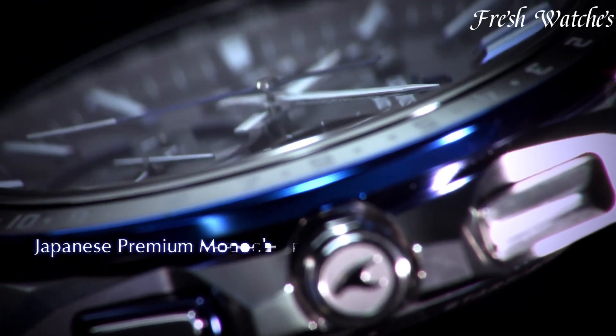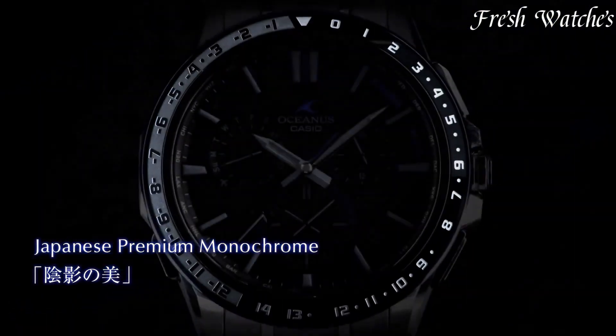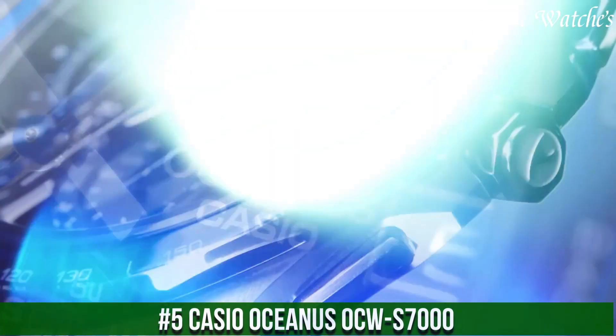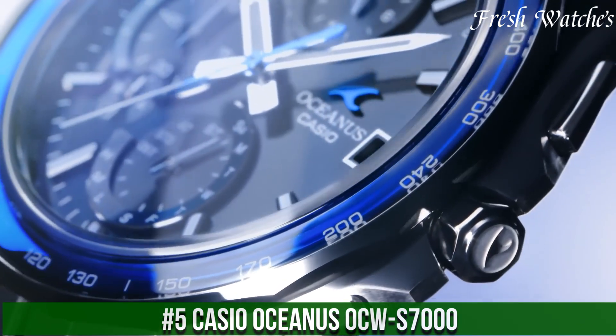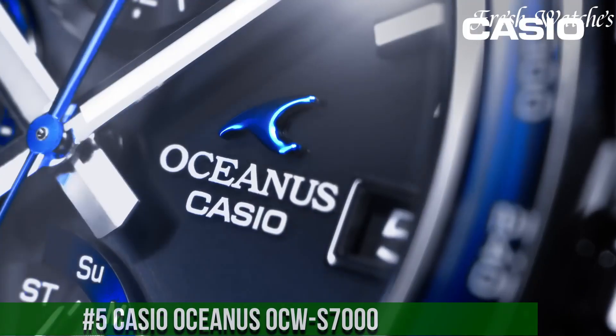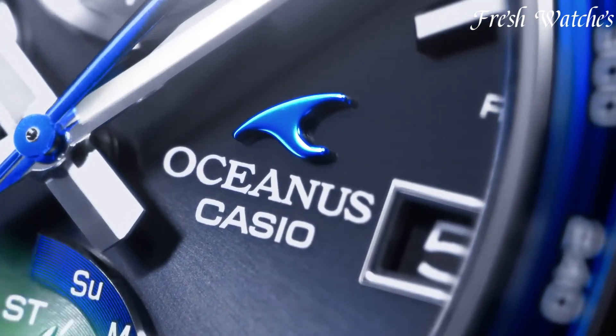All the links to the watches you'll find in the description below. Number 5: Casio Oceanus Aquas 7000 — a pinnacle of precision and style. This timepiece is a testament to Casio's commitment to crafting exceptional watches.